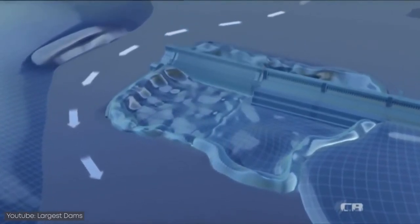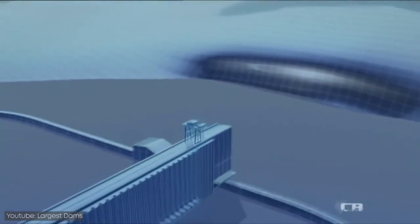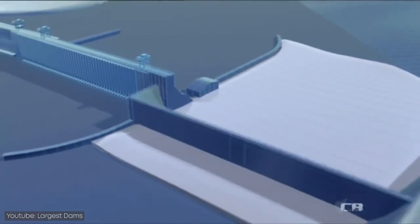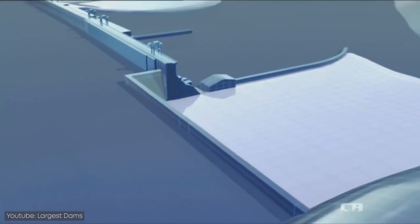They then placed tons of earth into the dry riverbed, followed by building a concrete cofferdam on top of it, which enabled them to work on the rest of the dam. Once construction was completed, the cofferdams were removed to allow water to reach the turbines.